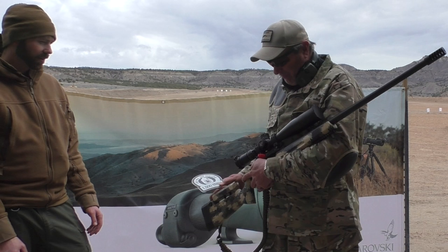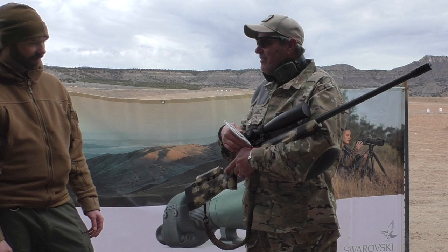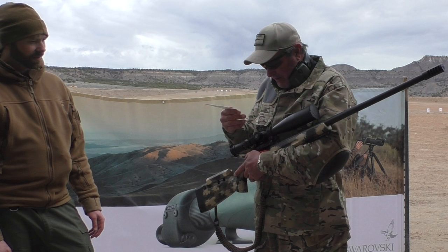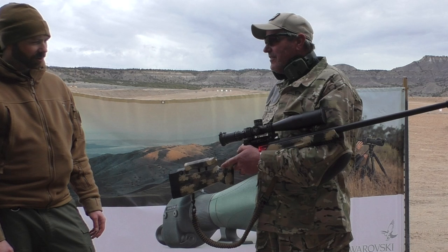Why don't you tell us about your rifle? I worked with Alan Griffith and Ron Young. We've got a Manor Stock with the Surgeon XL Action, Bartling Barrel, Fat Bastard Brake, A-Tac R 525, First Focal Plane, Jewel trigger.